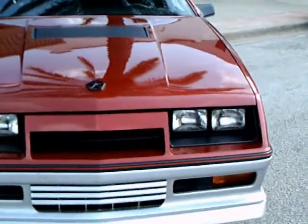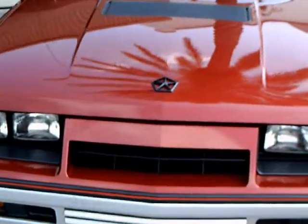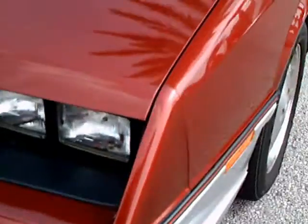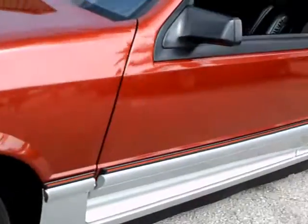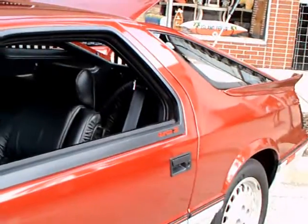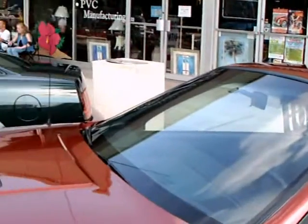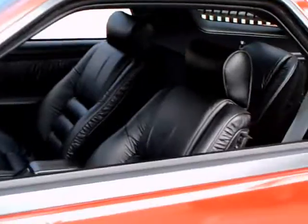This is a 1984 Dodge Daytona Turbo Z. This is a very familiar car for me because I had a 1985 Chrysler Laser Turbo, which was essentially the same car except for some minor trim differences. Mine didn't have the Z package, so it didn't have the leather interior, but it was essentially the same car.